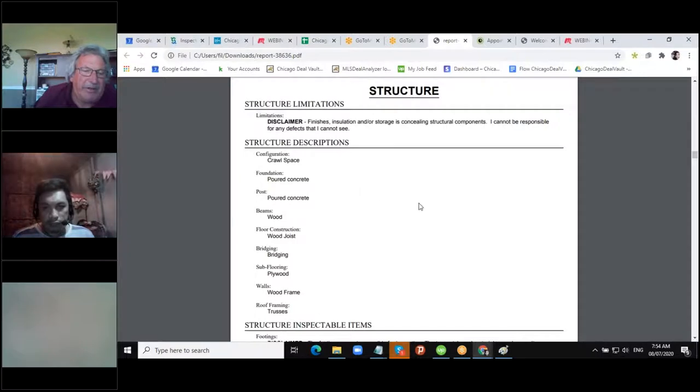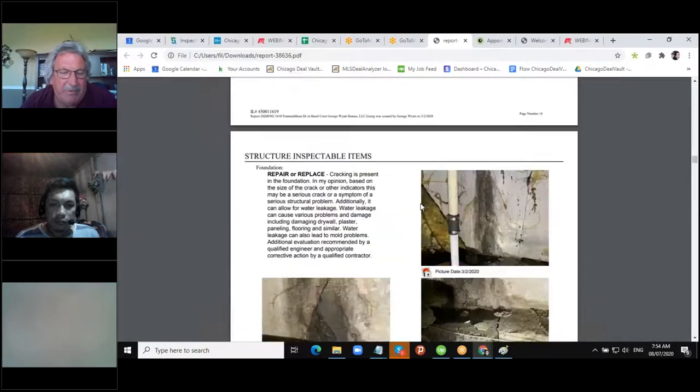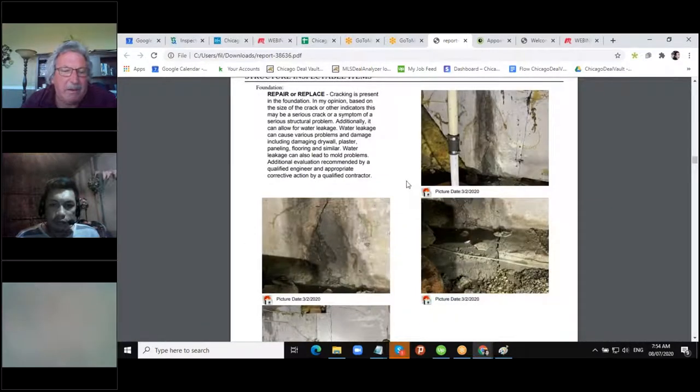Here you can see the different things: it had a crawl space foundation, post with poured concrete — this kind of information gives you an overview of what you're buying. It's not really necessary but I put it in the report.